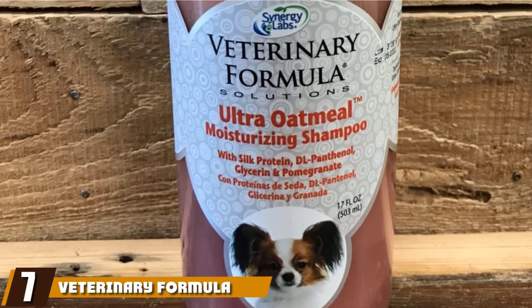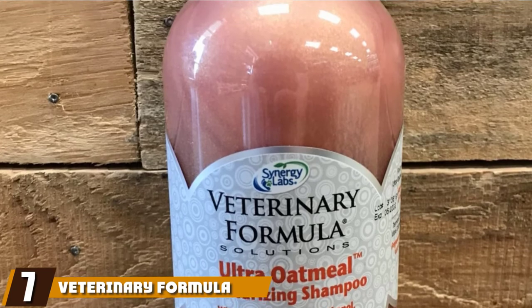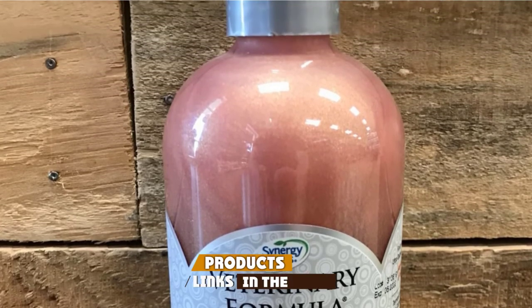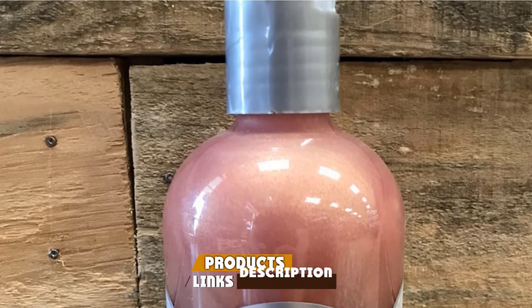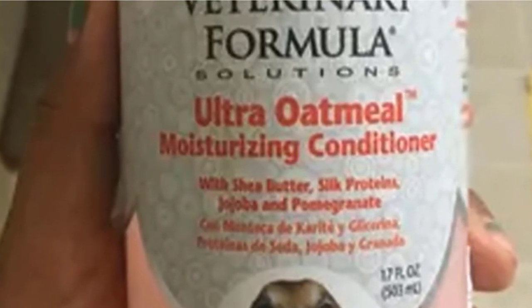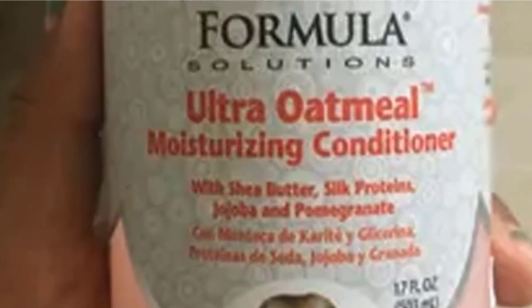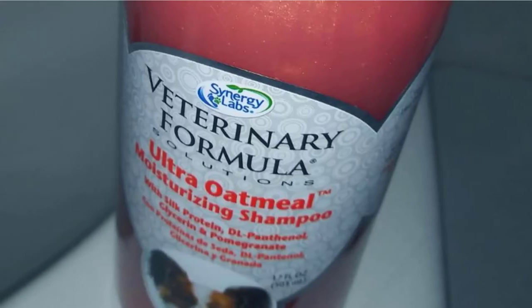Moving on to the next at number seven with Veterinary Formula Ultra Oatmeal Conditioner. Some of the best dog conditioners will contain oatmeal and shea butter to soothe and care for your pooch's coat and skin. Veterinary Formula's Dog Hair Conditioner not only uses these ingredients but also silk protein to ensure that your dog's fur becomes stronger as well as shiny.